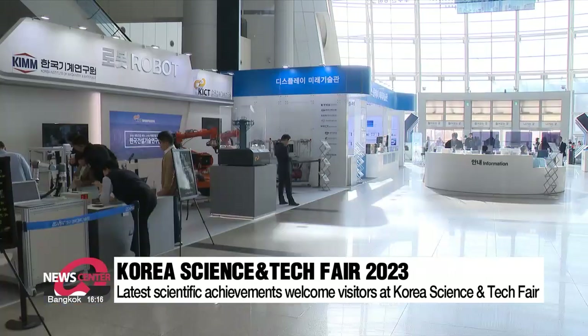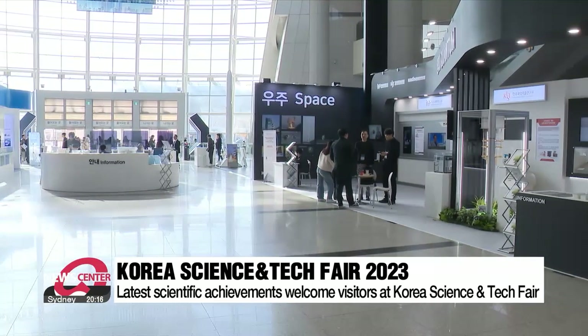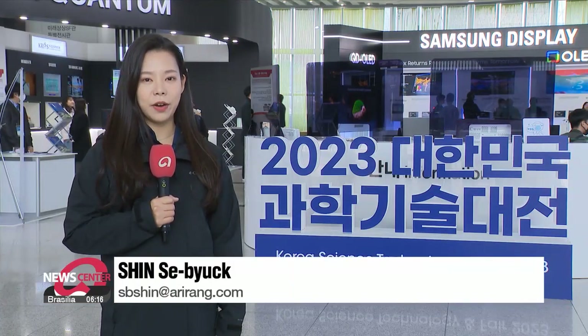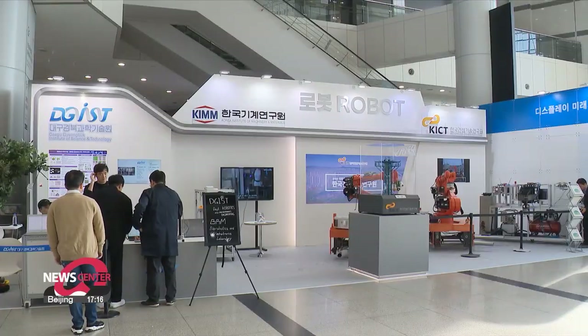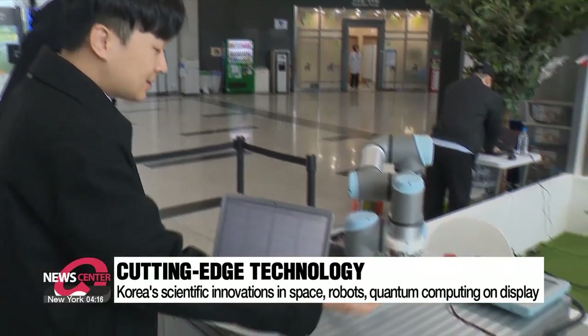An array of homegrown scientific technologies from South Korea are showcased at the Gwacheon National Science Museum in Gwacheon, just south of Seoul. At the Korea Science and Technology Fair, South Korea's state-of-the-art technology for the future, as well as items featured at the world's biggest tech fair, the CES, are on display. There are two main parts: the cutting-edge technology pavilion and the flagship technology pavilion.